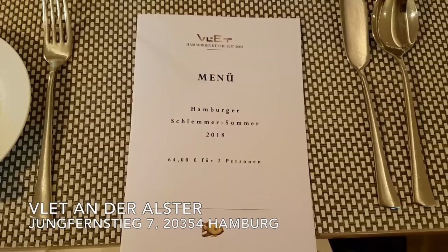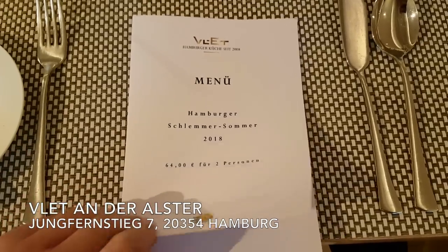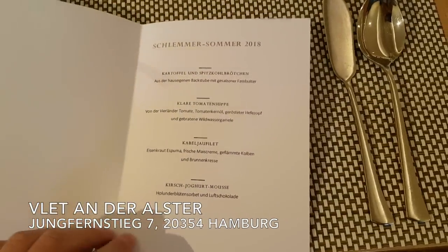If you would like to taste original Hamburg cuisine and regional products, visit the restaurant Vilander Alster.